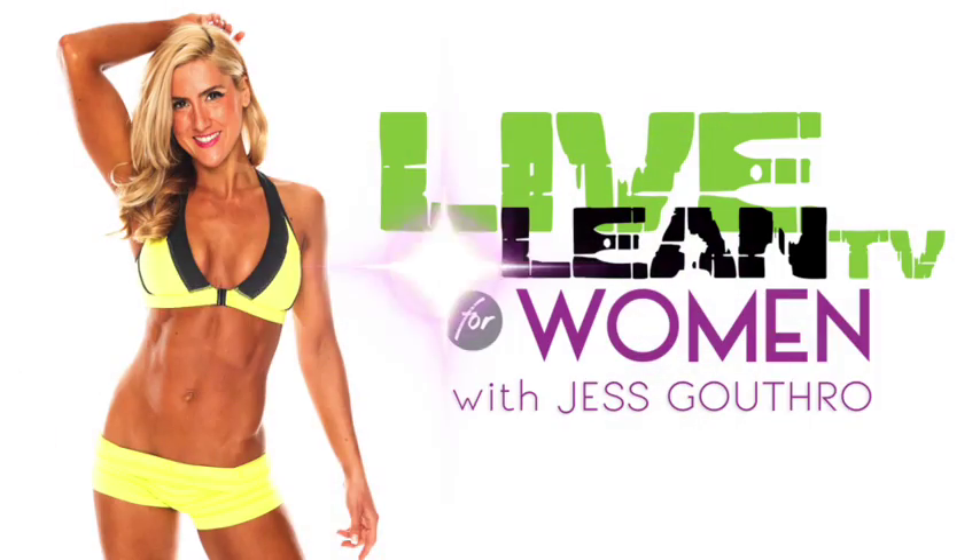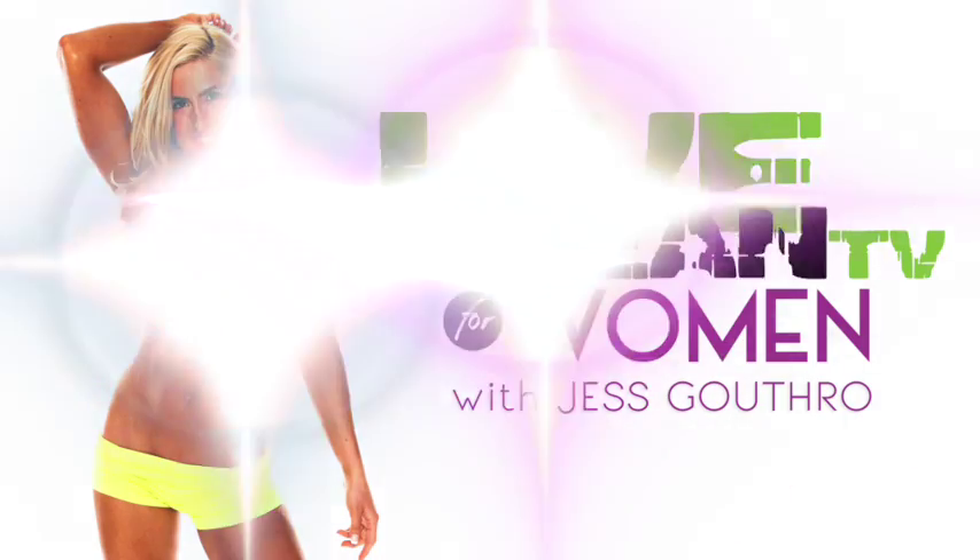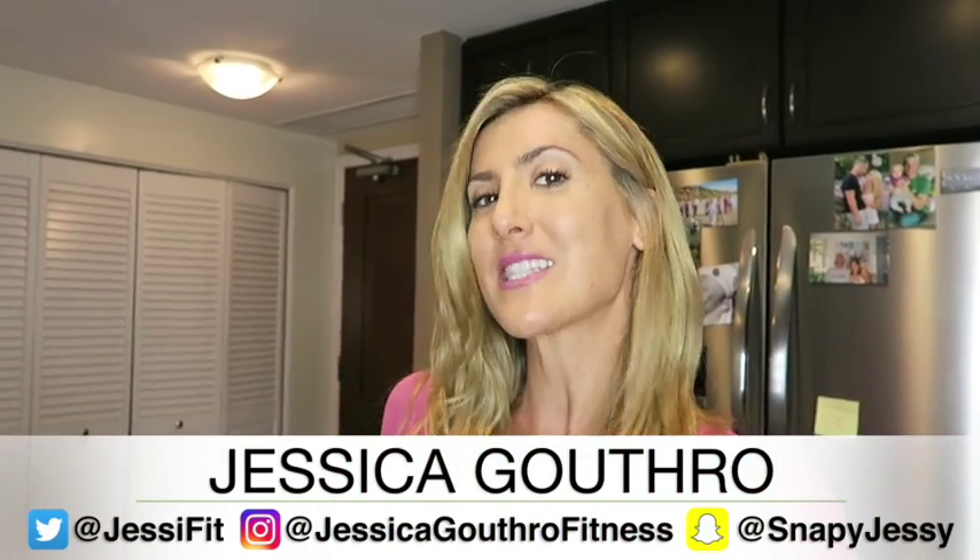Two different Chipotle orders, very different calories. Welcome back to Live Lean TV for Women. I'm your host Jessica Guthrow, helping you make smart nutritional choices that will help you live lean forever. Today we're talking about Chipotle, one of everyone's favorite restaurants.